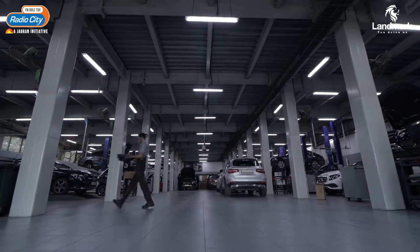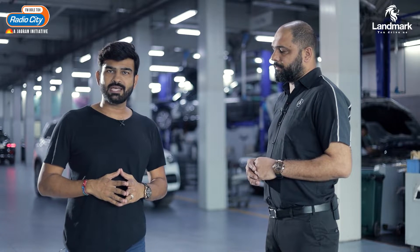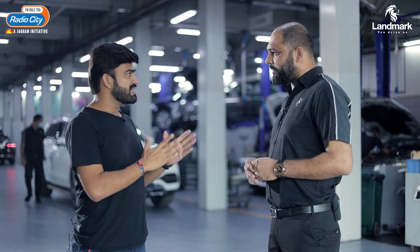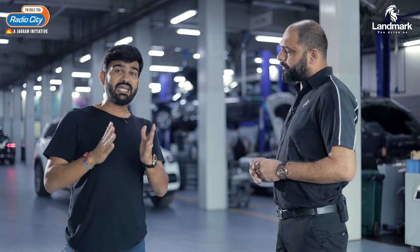So for Mercedes car servicing, I am here at Benchmark Cars with Mr. Jay Dubbal. Good to talk to you. So regarding Mercedes certified technicians — what do you need to become a Mercedes certified technician?